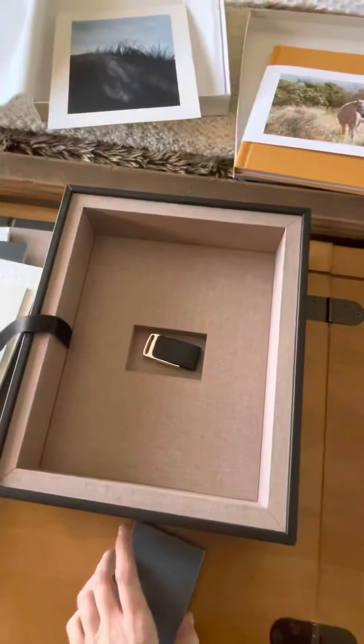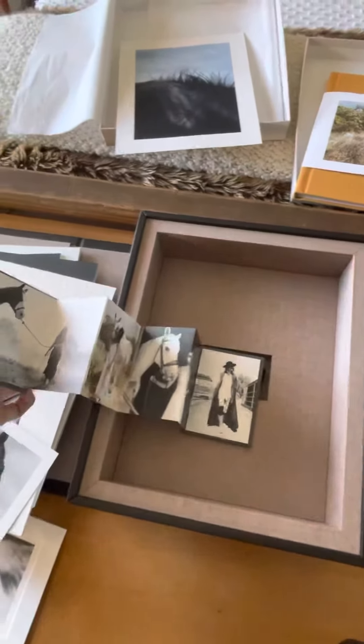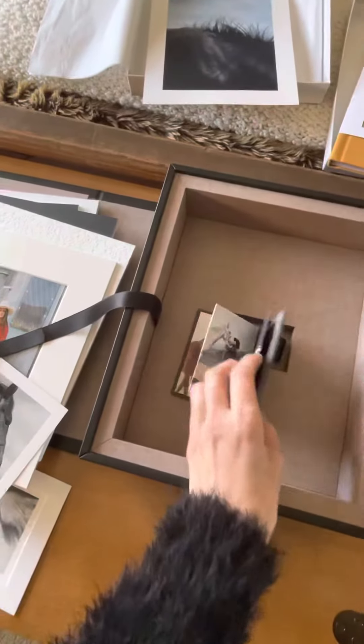And we also have these gorgeous little accordion books. And we have images on both sides.